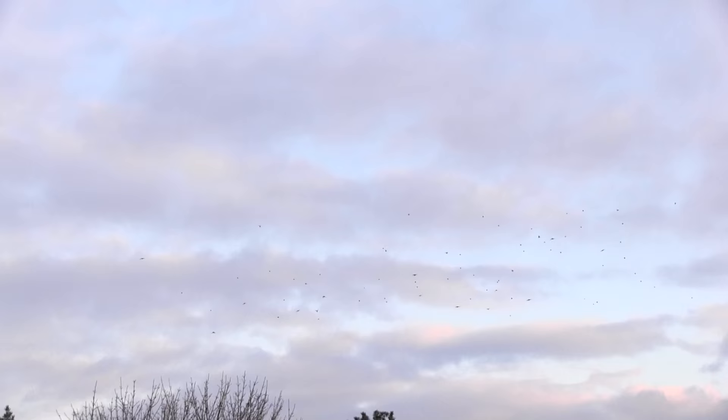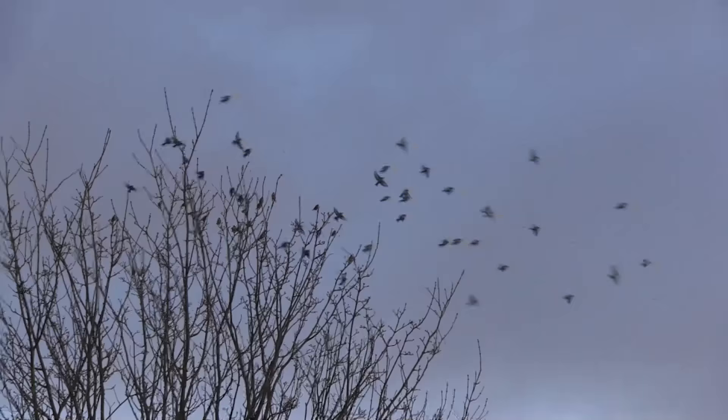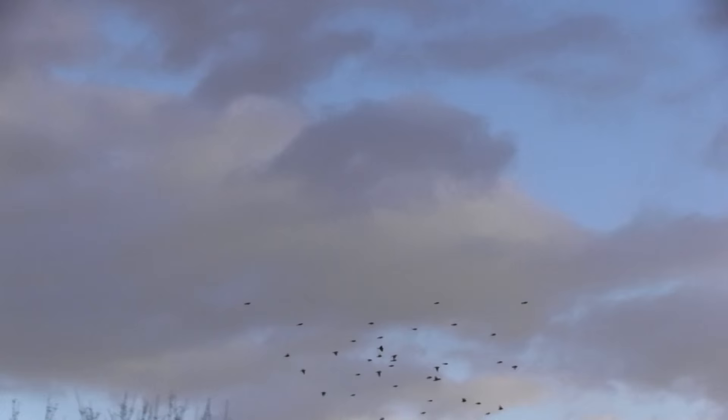Outside the breeding season they form small flocks, appropriately called charms, but in the autumn and winter they gather into larger flocks as they prepare to roost. I've been lucky enough to see and hear them each day as they gathered in increasing numbers until there were about 70 to 80 of them, and they finally dropped down into the evergreen trees and bushes opposite the house to roost for the night.